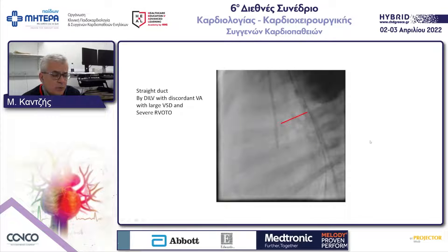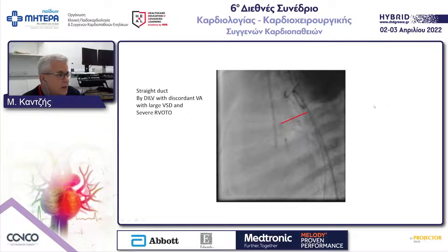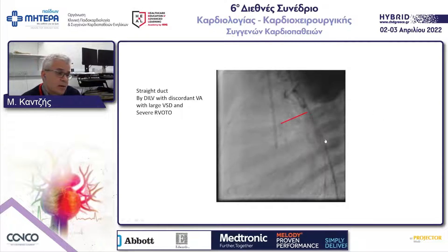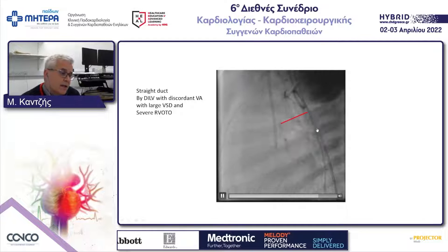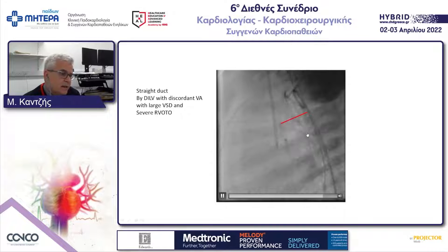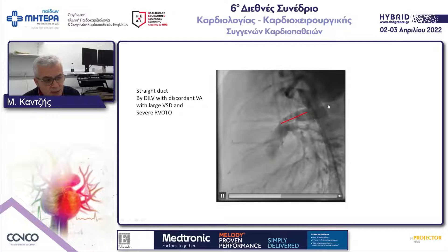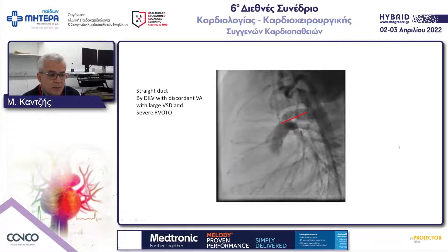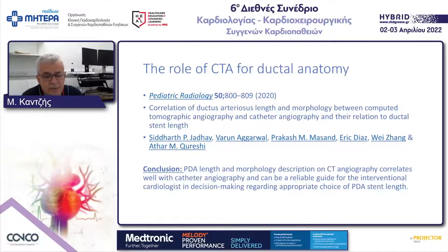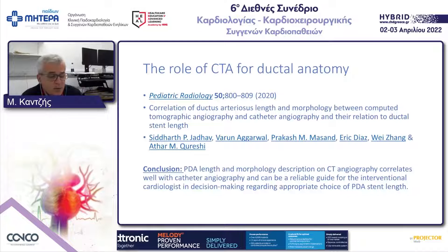Here we have another example of a double inlet left ventricle with discordant ventriculo-arterial connection, a large PDA, and outflow tract obstruction of the right ventricle — with a straight duct coming from the descending aorta. This injection is in a lateral view with a pigtail catheter retrograde in the descending aorta, showing spasm of the duct just before entering the pulmonary artery.